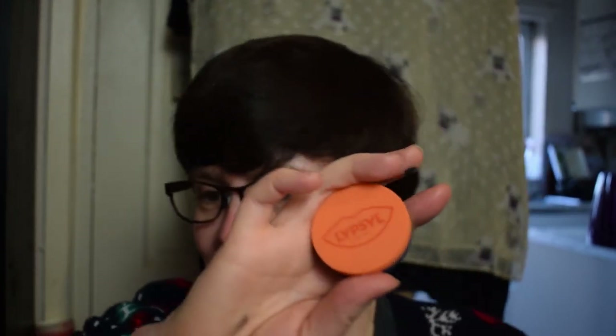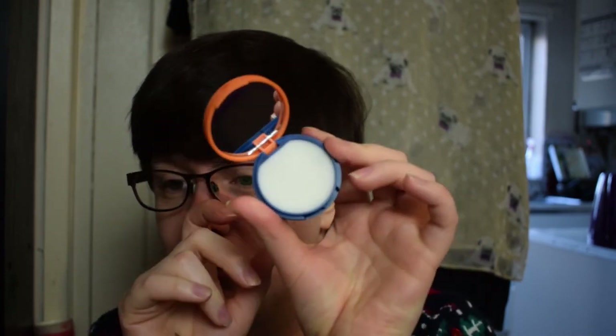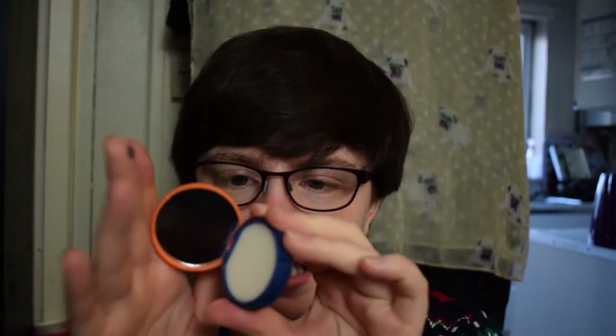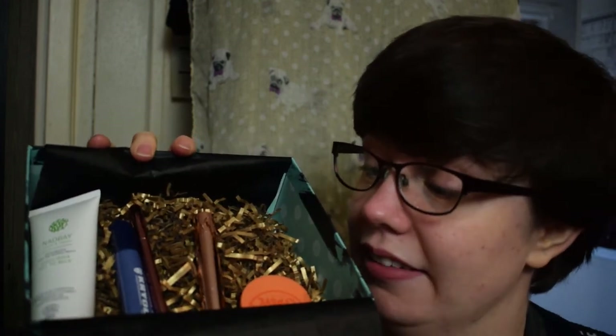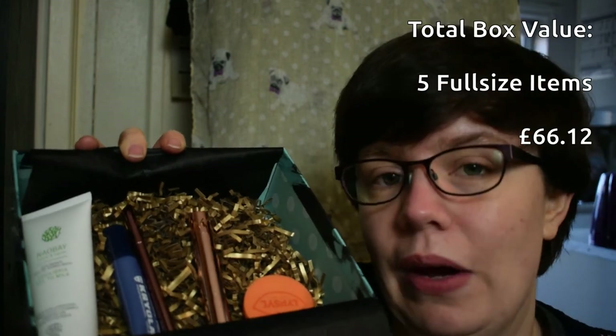The final item is the Lip Sill compact — mine is the zingy mandarin flavour, which I didn't notice at first. It doesn't smell that strong, which is nice as I wasn't looking for another super-flavourful lip item. It comes in lots of flavours and is worth £4.99, and it's an English brand. So the total box value for five full-size items is £66.12 — much better than last month and a much more healthily valued box for the £22 subscription cost.